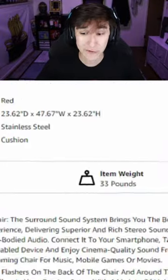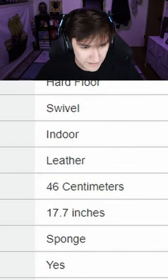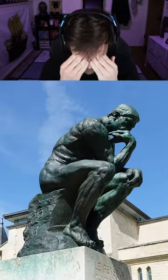It says the item weight is 33 pounds, which is also good. Wait — what's this? It says the seat height is 46 centimeters. Would that be right? And oh no, I just realized the included components — all it says is 'cushion.' This listing is terrible. Am I really about to buy this? Yes.